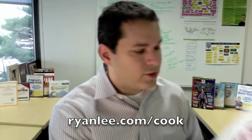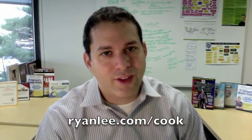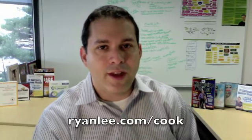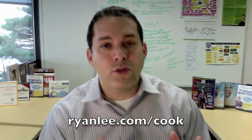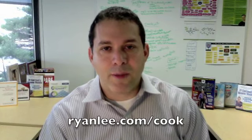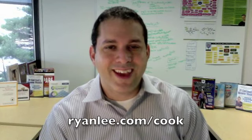I definitely recommend you check out this program. The official title is The Insider Secrets to Creating Websites that Sell by Charlie Cook. Check it out at the URL below — ryanlead.com/cook. Yes, it is an affiliate link of course, but I give honest reviews. I do like the product — I would have liked some more samples, but I think it is a pretty solid primer for someone getting started on the web. If you want me to review your product, use the contact form at ryanlead.com, mail it to me, and I'll try my best to review every product that comes in. Take care and I'll see you soon.